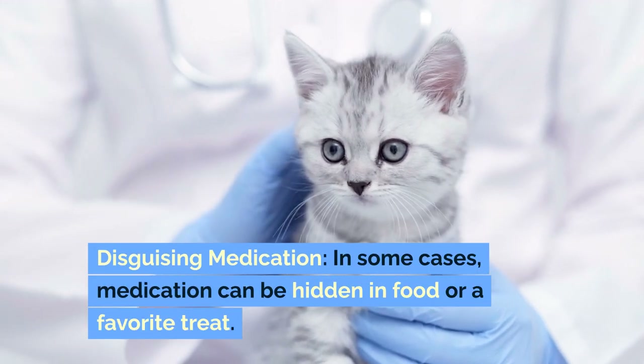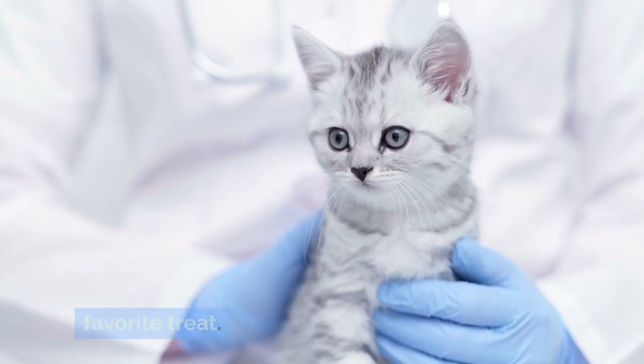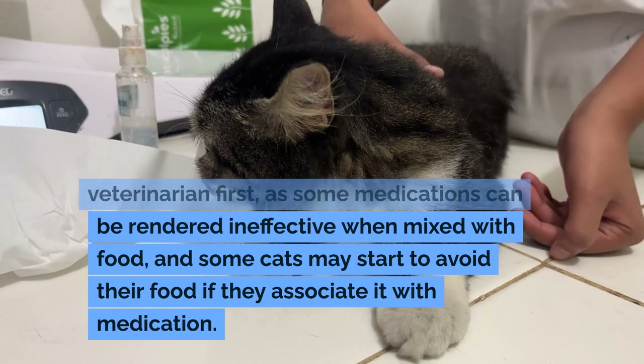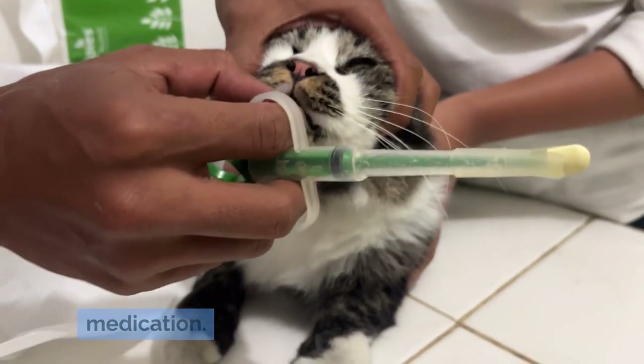In some cases, medication can be hidden in food or a favorite treat. However, always check with your veterinarian first, as some medications can be rendered ineffective when mixed with food, and some cats may start to avoid their food if they associate it with medication.